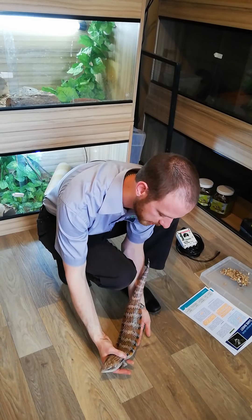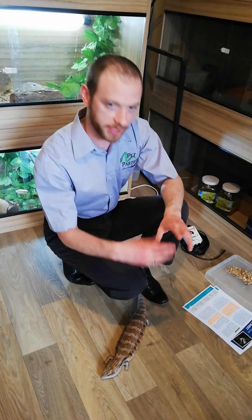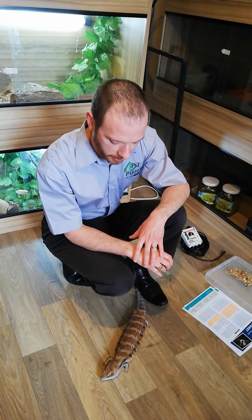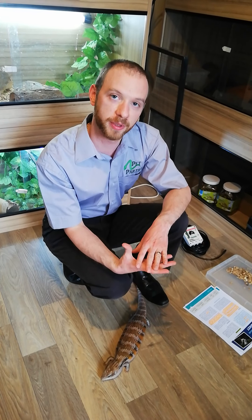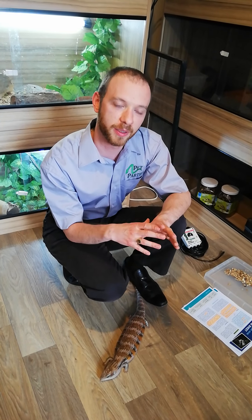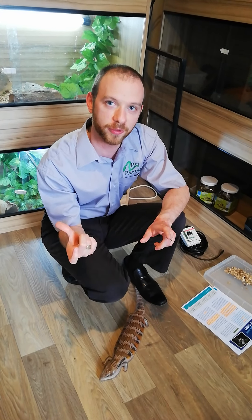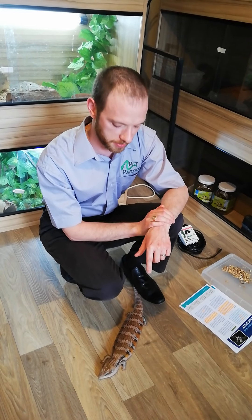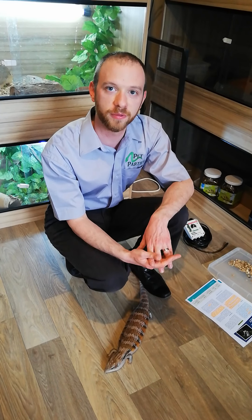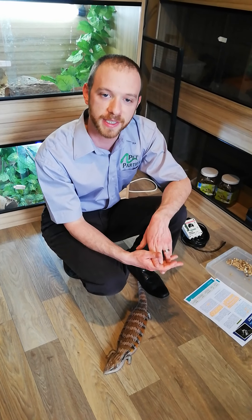We unfortunately haven't had many questions this week regarding Blue, so it's really important that you send in questions so we can cover what you want to know. Our next episode is going to be on Berber skinks, so send in as many questions as you can. We also need names — we've got one male and two females — so send in name suggestions for those Berber skinks and we'll do a draw. That's all we've got time for on Blue Tongue Skinks — stay tuned for the next episode and stay safe.